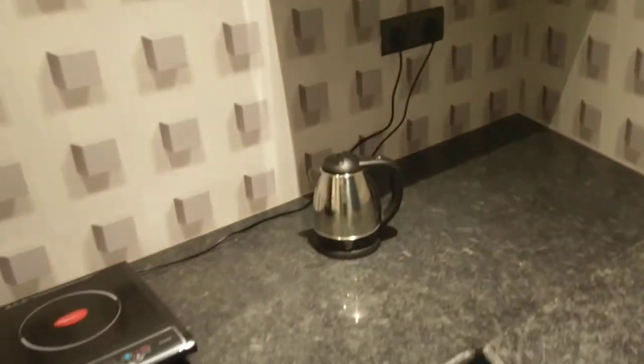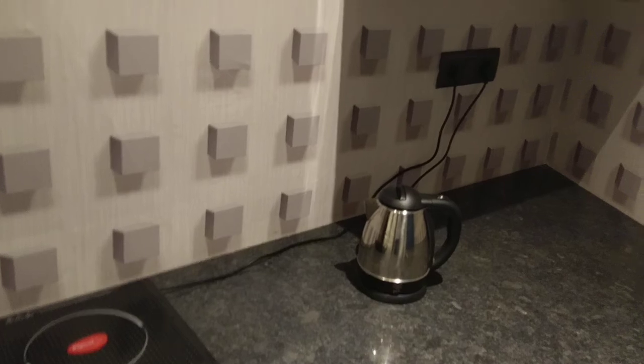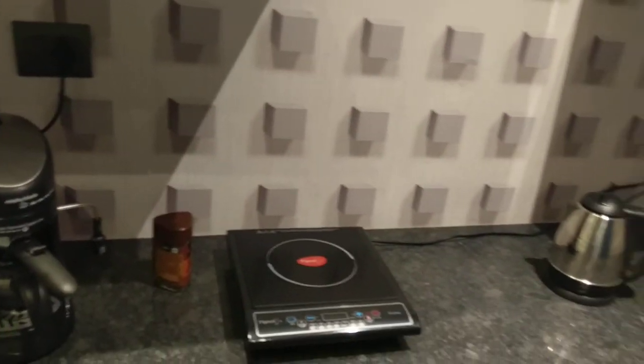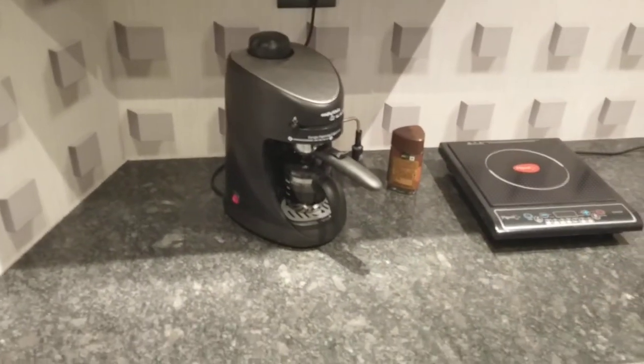That's the kitchen, and again it's motion-activated — the lights come on when you go inside. This is the kettle that switches on with the morning scene, and that's the coffee maker that also switches on during the morning scene.